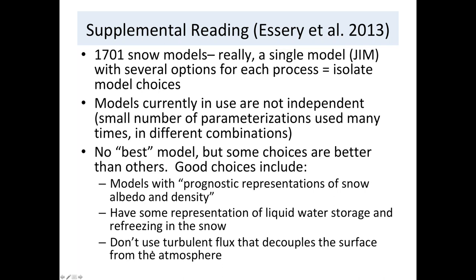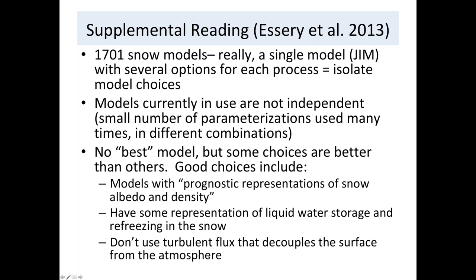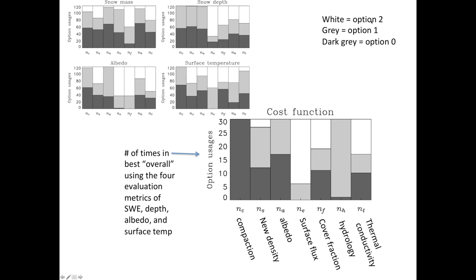He weighted how well models matched root mean squared error between observed snow water equivalent, snow depth, snow albedo, and snow surface temperature. Here in the upper left is how well different things fit each of his four metrics individually, and in the lower right is how well different choice schemes matched all of them weighted together. White, gray, and dark gray represent options two, one, and zero.